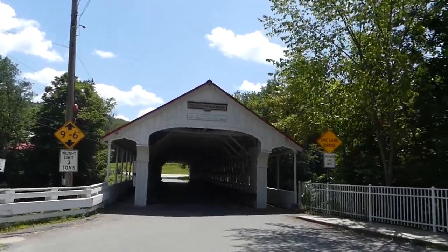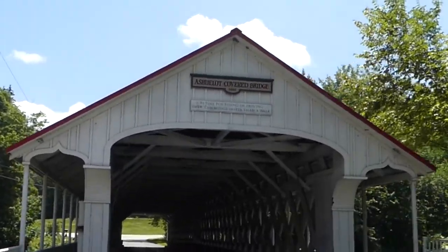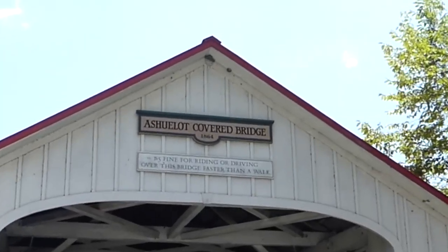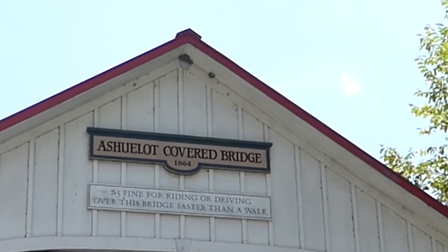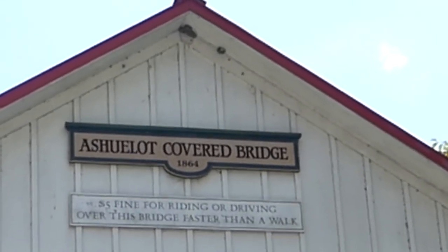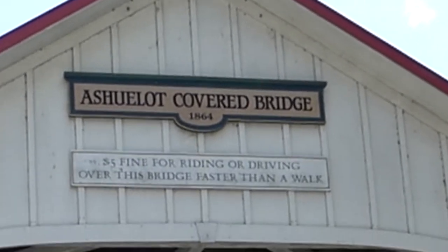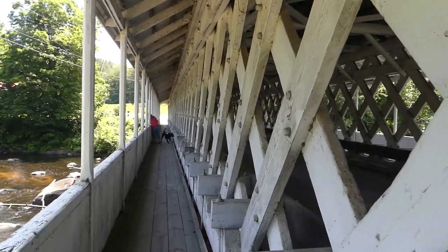As you can see behind me, this is the first one — this is New Hampshire covered bridge number one. It's over the Ashalot River; it's the Ashalot covered bridge. Let's check it out. Passenger cars only, it says. If you look up there you can see it says a five dollar fine for riding or driving over this bridge faster than a walk.